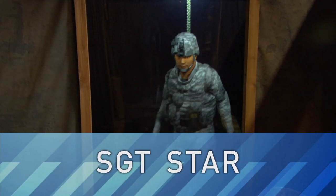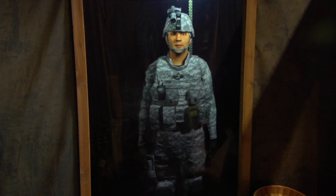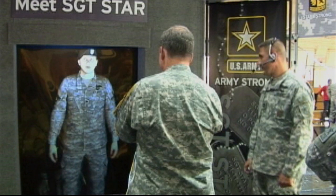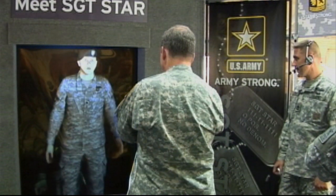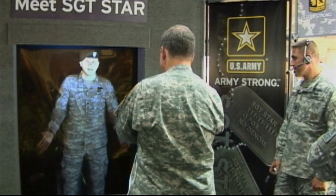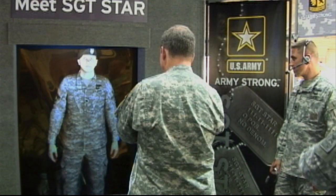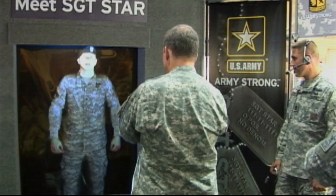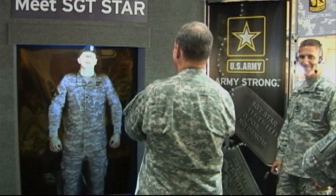This week, LabTV travels to the Institute for Creative Technologies in Los Angeles, California, to meet one of the Army's coolest new soldiers. I was created for GoArmy.com by NextIT, but the folks at the Institute for Creative Technologies transformed me into the moving, thinking, talking, and incredibly handsome soldier that I am today. This is Sergeant Starr.